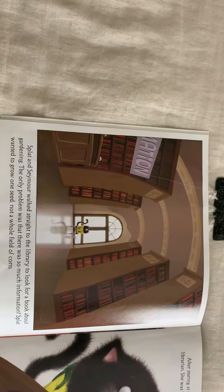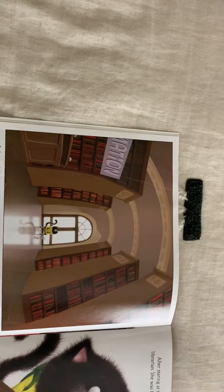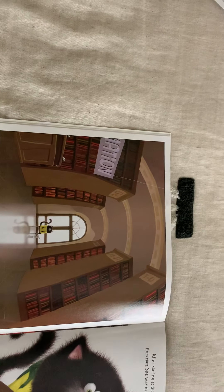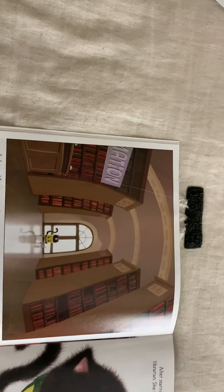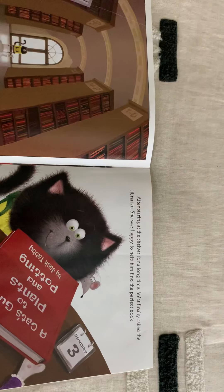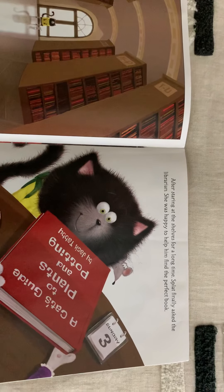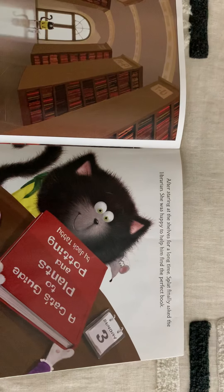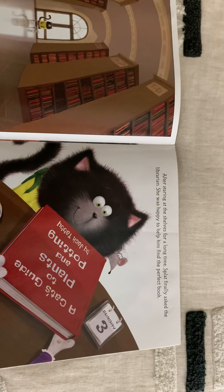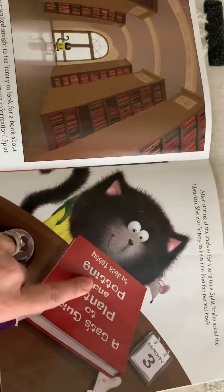Splat and Seymour walked straight to the library to look for a book about gardening. The only problem was that there was so much information - Splat wanted to grow one seed, not a whole field of corn. After staring at the shelves for a long time, Splat finally asked the librarian. She was happy to help him find the perfect book, titled A Cat's Guide to Plants and Potting.